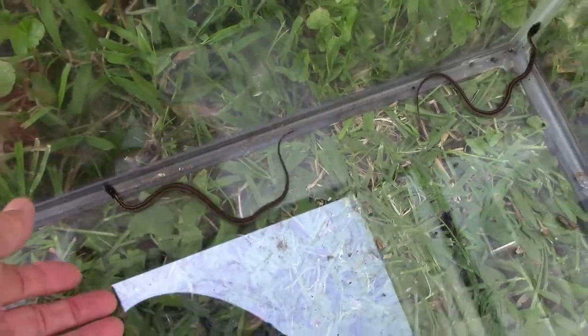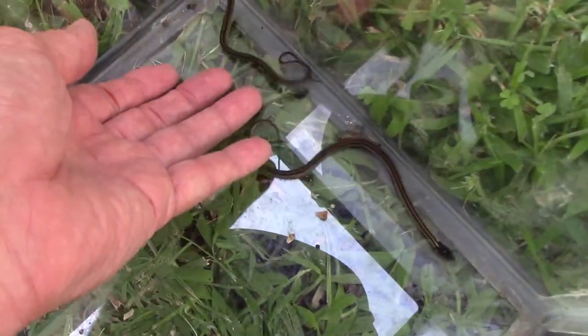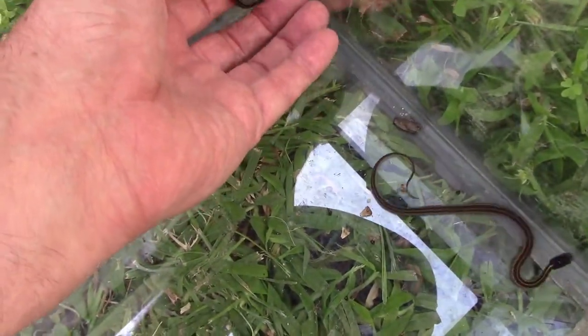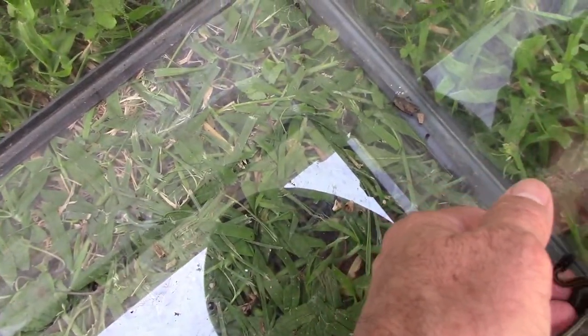I found these two little baby garter snakes out in the yard while I was mowing, and I'm assuming that they're probably litter mates because I found them only about 15 feet apart.